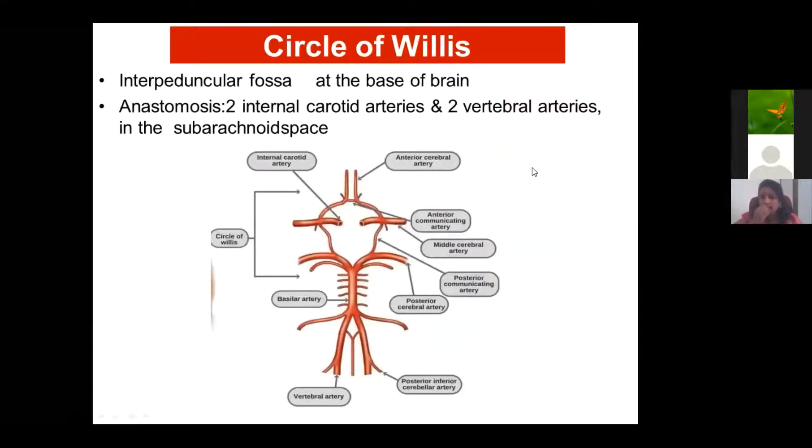The Circle of Willis is very important. Named after Willis, it looks like a spider web and is present at the base of the brain. The two internal carotid arteries and the two vertebral arteries form this circle.